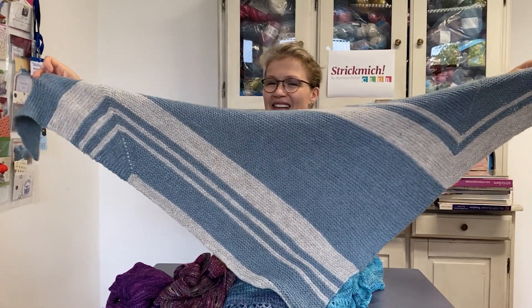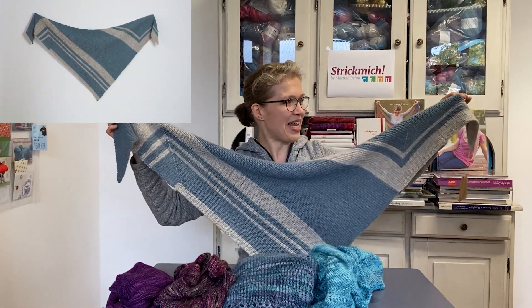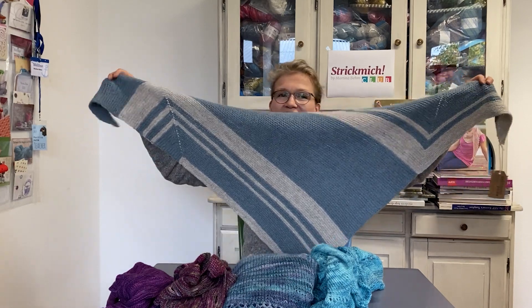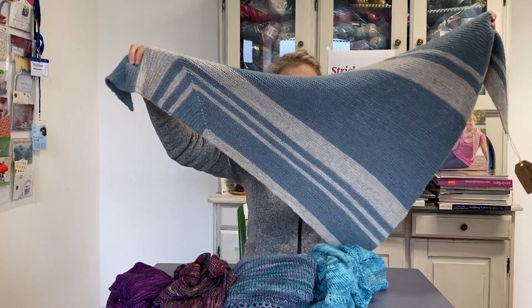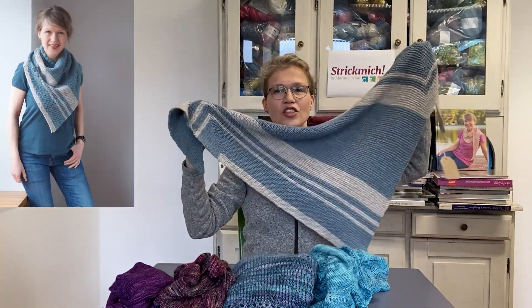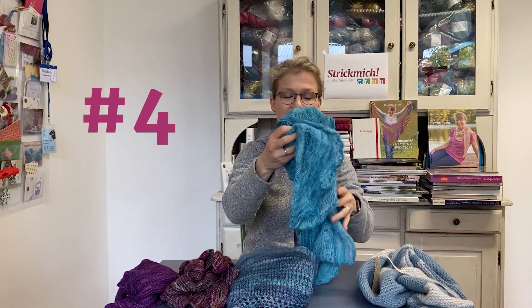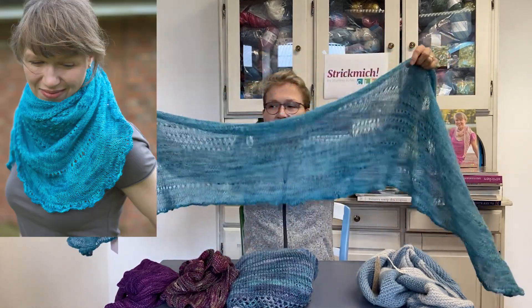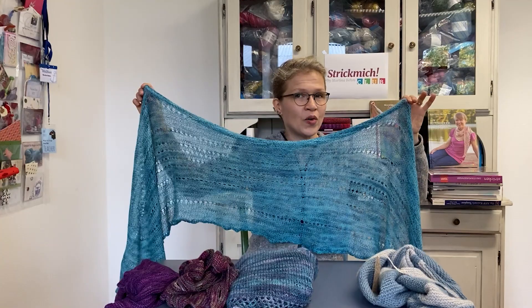It's a typical pattern for me because it's very relaxed but has an interesting construction. There are a couple of increases and decreases, and I'm using two colors to accentuate the special construction of this very relaxed knit. I have used a yarn by Blacker Yarns, a very soft yarn, and we had this in Strick Club 2018.